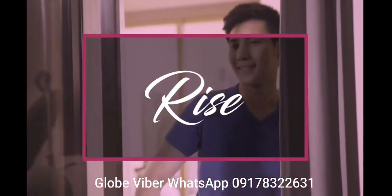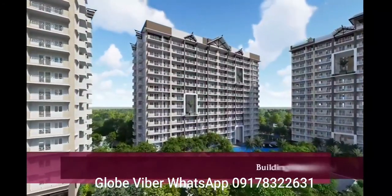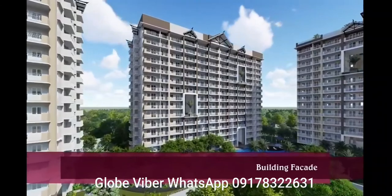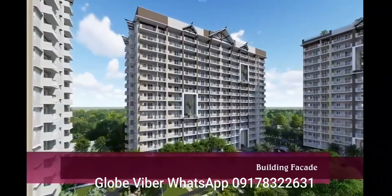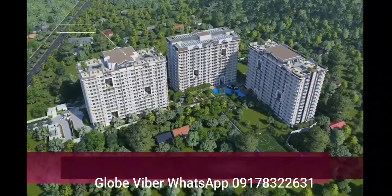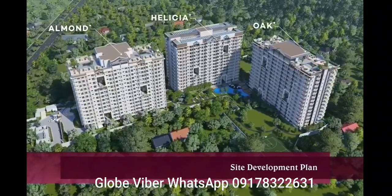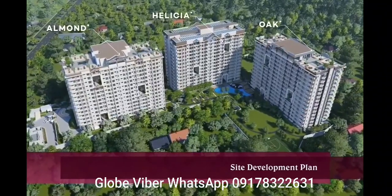Rise. The Atherton is a high-rise development with three 15-floor buildings. Each building is accentuated with modern tropical aesthetics, while the surrounding landscape is canopied with greens and blues.